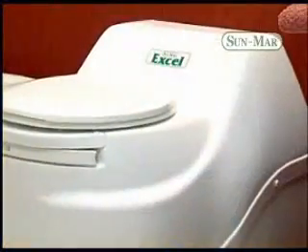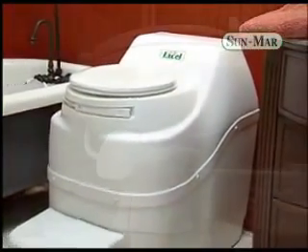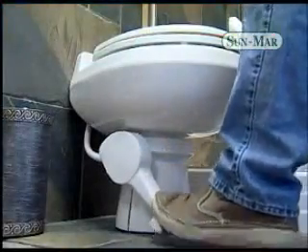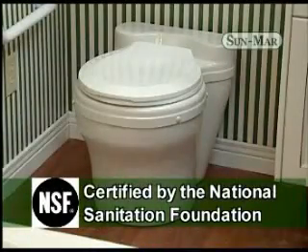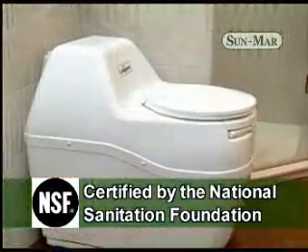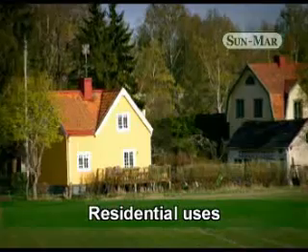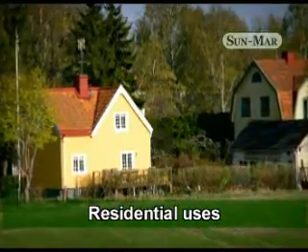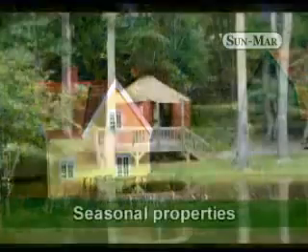Sunmar units have no equal. When it comes to performance and quality, all Sunmar units deliver safe, reliable, odor-free results. Only Sunmar composting toilets have been tested and certified by the National Sanitation Foundation for residential use. Sunmar can be used residentially to quickly and easily add an extra toilet or reduce the loading on an older septic system.